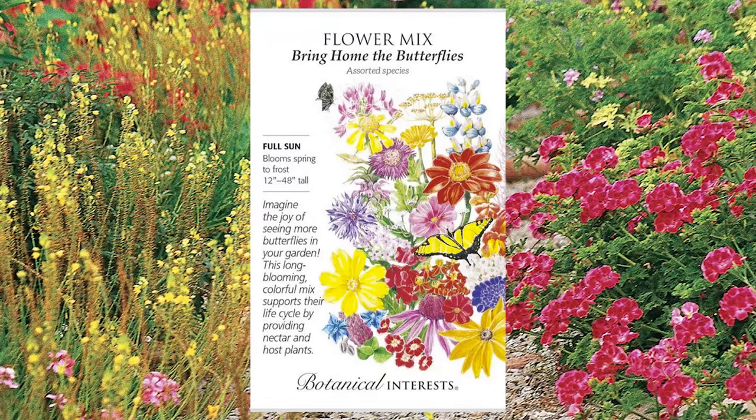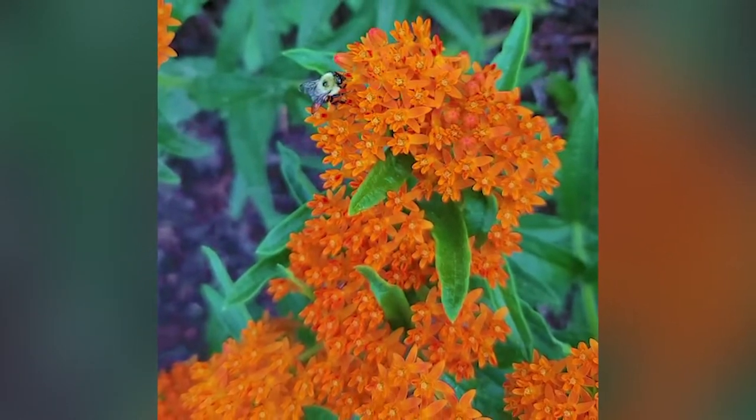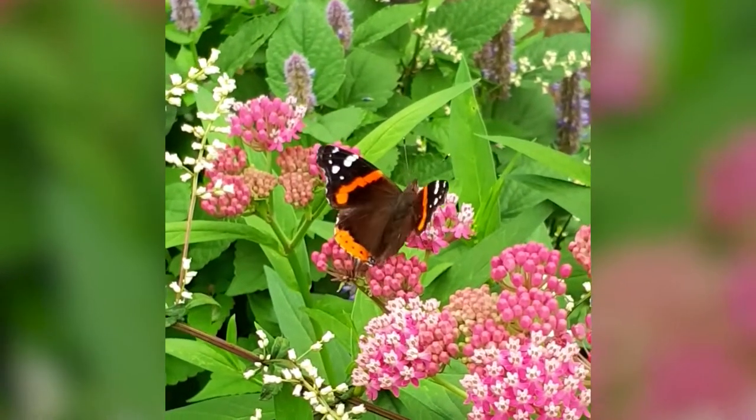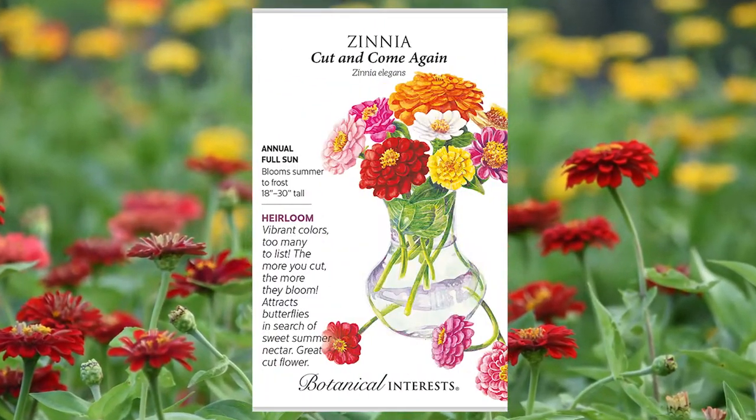Here is everything this kit includes: the Bring Home the Butterflies mix, which is wildflowers — gorgeous. One mistake many gardeners make is only planting the host plant, which is milkweed — also super important. They've got butterfly weed, which is orange and non-toxic without the sappy milkweed sap. There's also the irresistible blend, which is pink and white swamp milkweed, loved by butterflies in my yard. They've also included cut-and-come-again zinnias, which butterflies love. If you want to maximize butterflies, this kit has both nectar sources and host plants for your area.